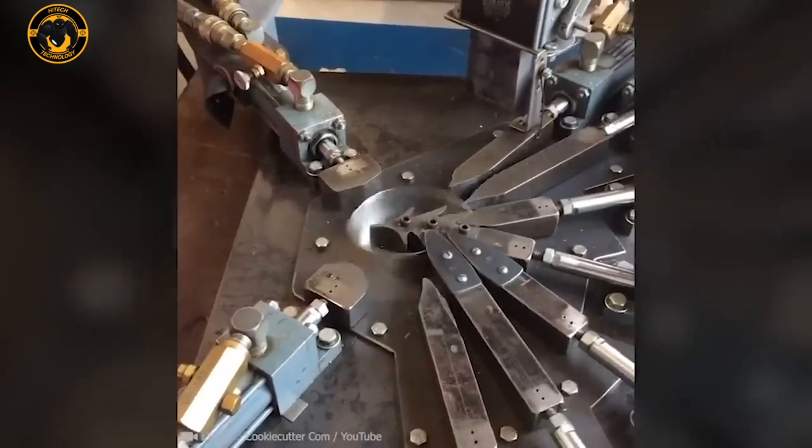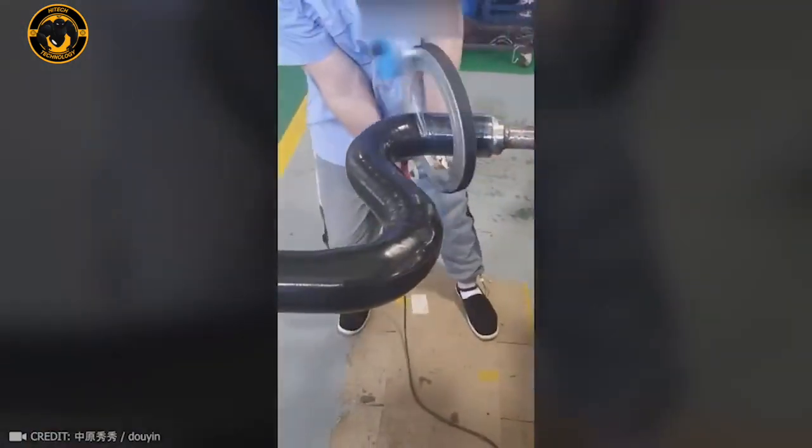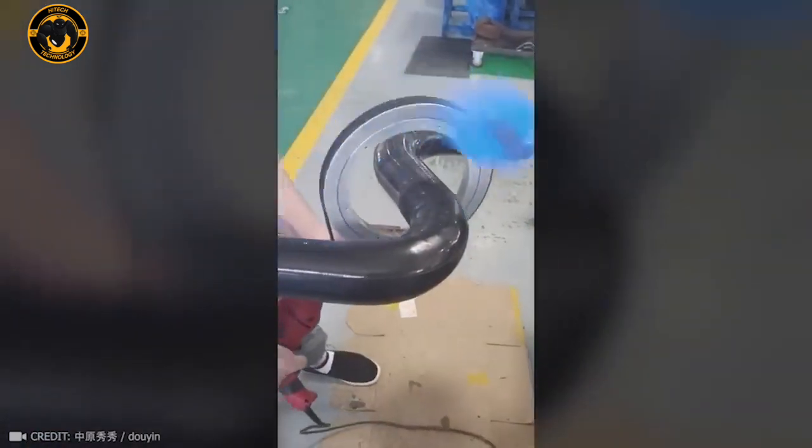Before you bake the perfect Christmas cookie, nine parts work together to create a mold just for it. Didn't anyone clue me in on how cool tape wrapping could be?